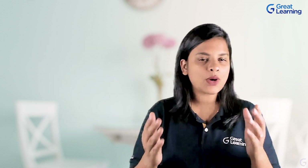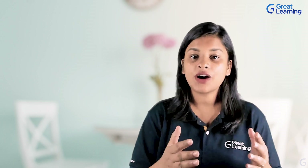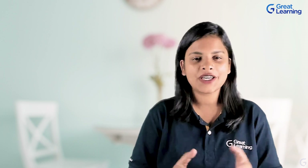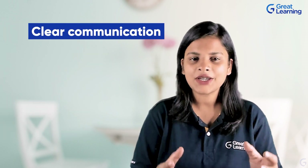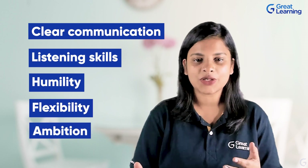Learning hard technical abilities is one component of being a high-level PHP developer, but you are unlikely to reach the top without the correct mix of soft skills. Key soft skills for a PHP developer include approachability, helpfulness, courtesy, empathy, teamwork, clear communication, listening skills, humility, flexibility, and ambition.